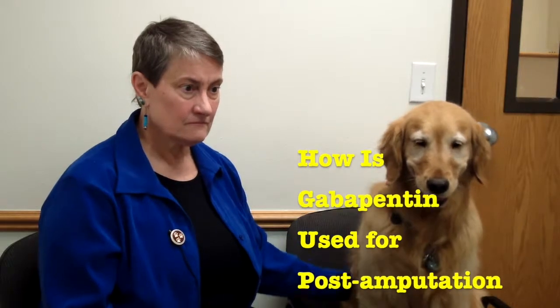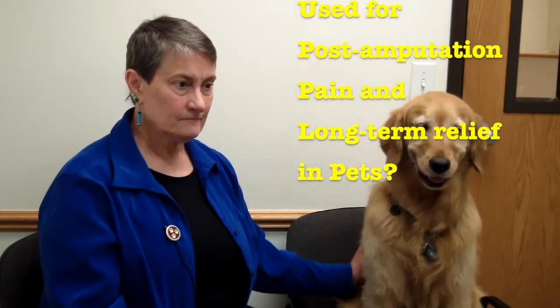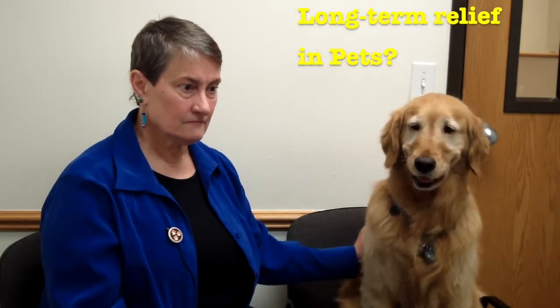Tell me a little bit about gabapentin in a post-operative setting. How is it used to relieve pain post-operatively versus long-term pain management?